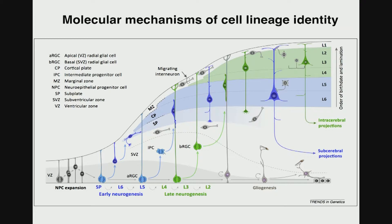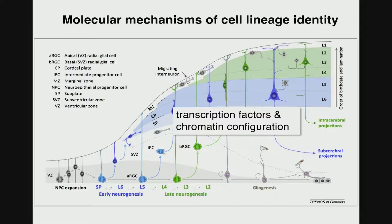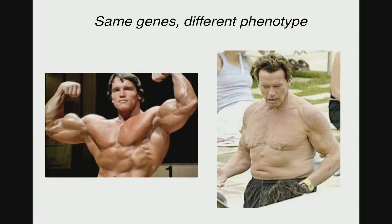My lab is really interested in the molecular determinants that identify lineage identity. In particular, we're interested in the formation of neuronal identity during development. The molecular substrate that ultimately dictates the transcriptional output of a cell and thus lineage identity is the combination of transcription factors that are being expressed in the cell, as well as the epigenetic makeup in the cell. This illustrates how important epigenetics are.